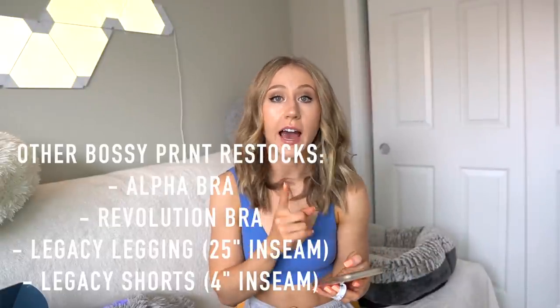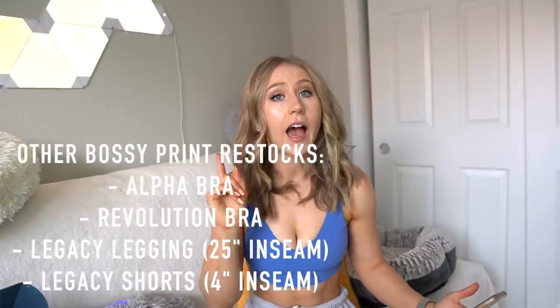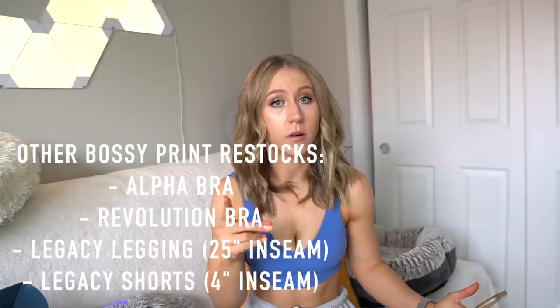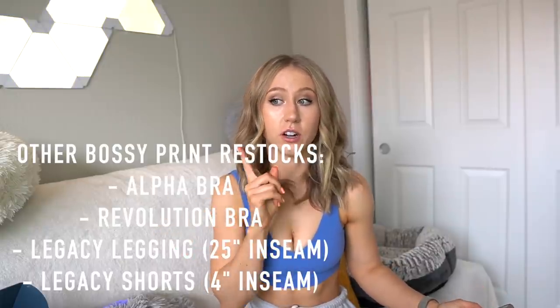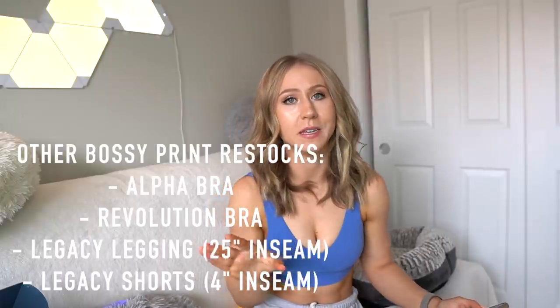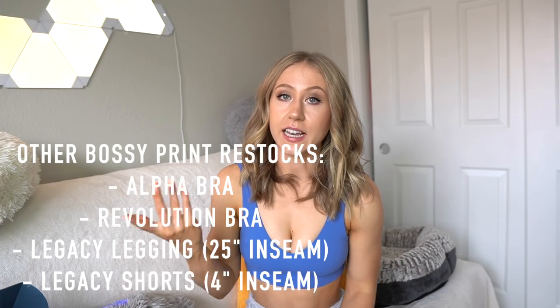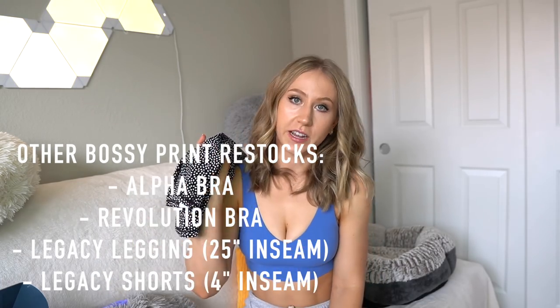Some other pieces coming back in the Bossy print: there's the Alpha sports bra, the Revolution bra, the Legacy leggings in Bossy print — I'd get those quickly if you're planning to, because they've already restocked once and sold out fairly quickly — the Legacy shorts at a 4-inch inseam, and then the biker shorts. That's it for active wear — now onto the swimwear.